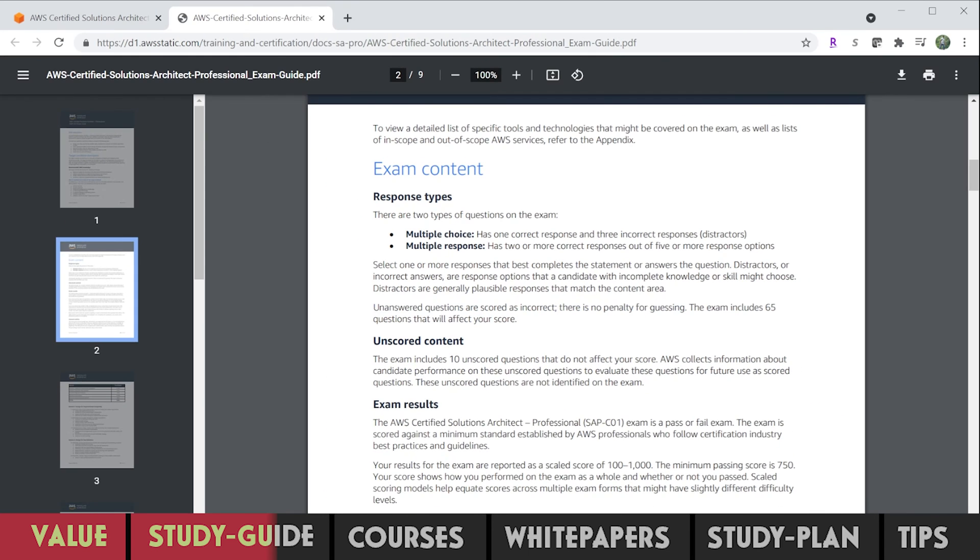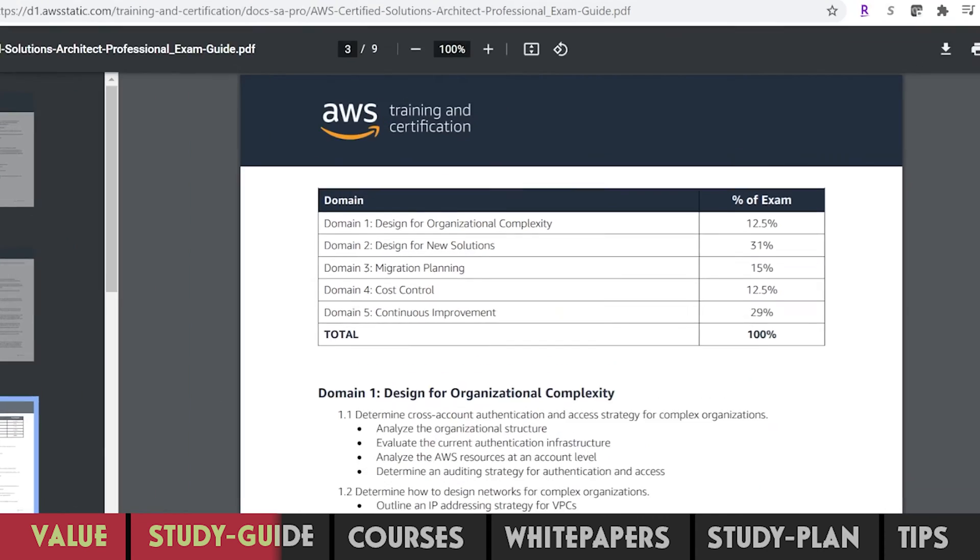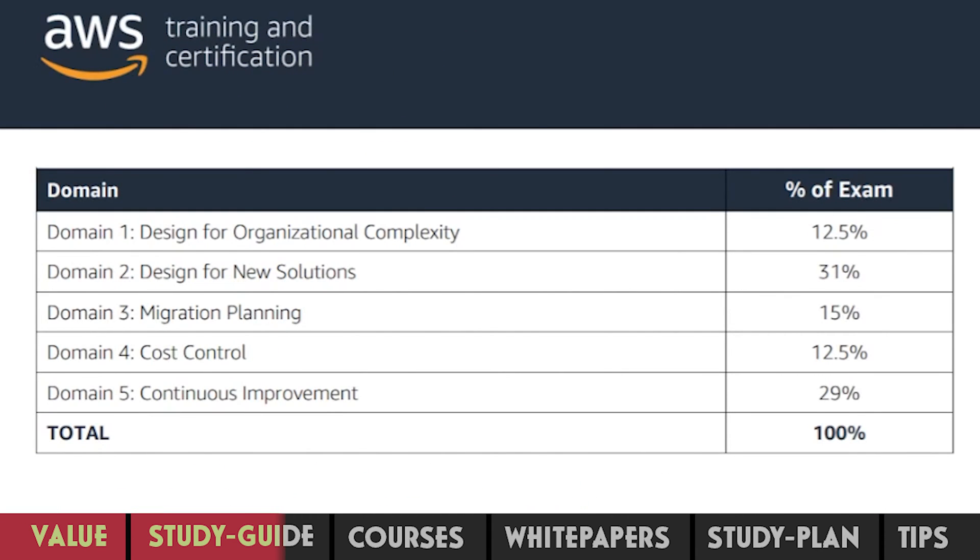So make sure you don't leave any answer unattended. The exam is divided into five domains. Design for solutions and continuous improvement are given the most importance, but that doesn't mean you skip other sections. Each domain can have a combination of services — for example, S3 can fall under both continuous improvement and cost control. It's in your best interest to use the percentages to set your expectations and cover each of the services agnostic to those percentages.